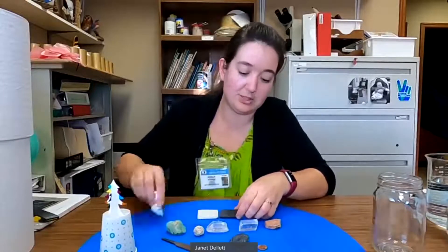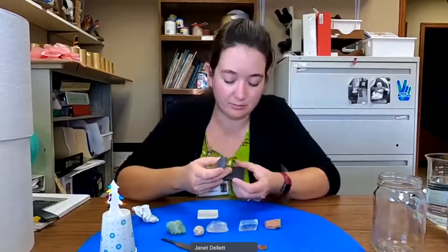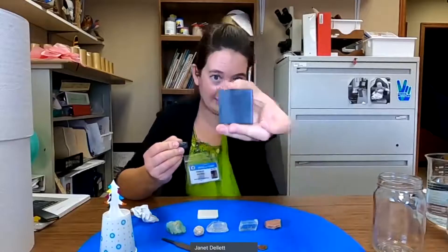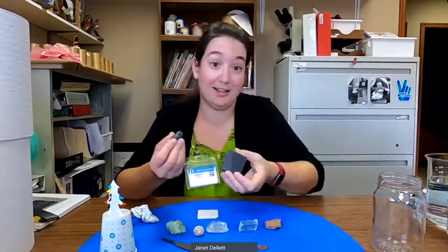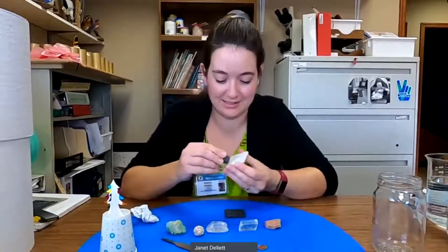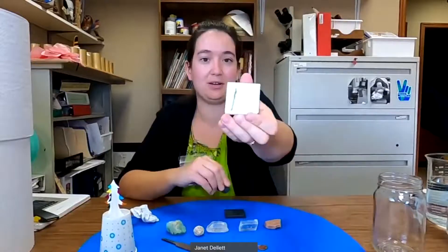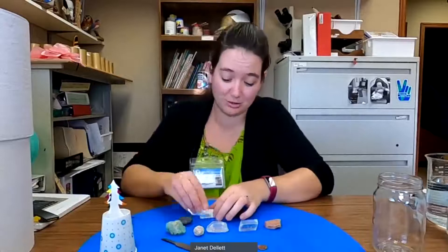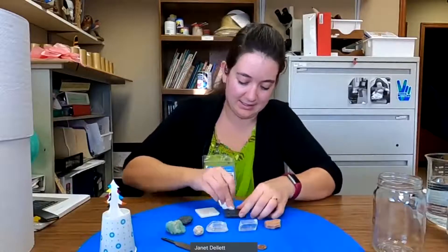So let's test our mystery mineral. I don't see anything on the dark tile. That's why we need the white one too sometimes. What color is our streak test? Black. Streak tests are generally black or white, despite the many colors that minerals have.